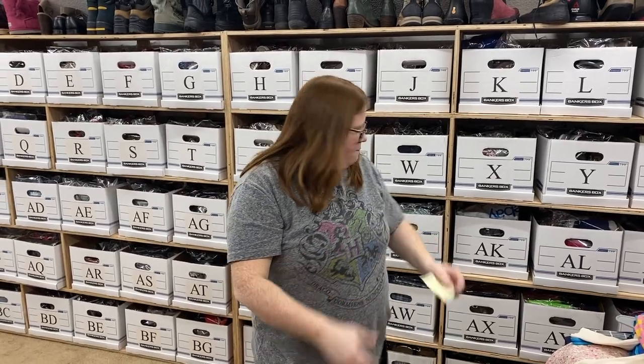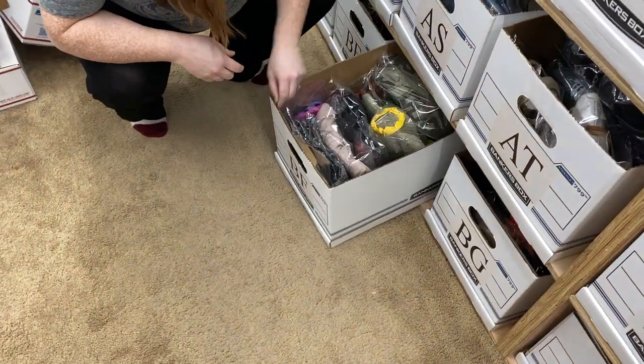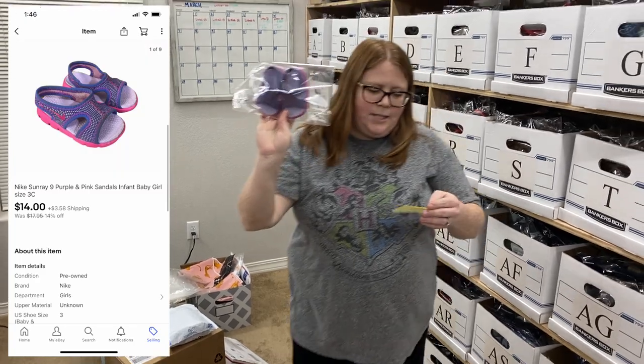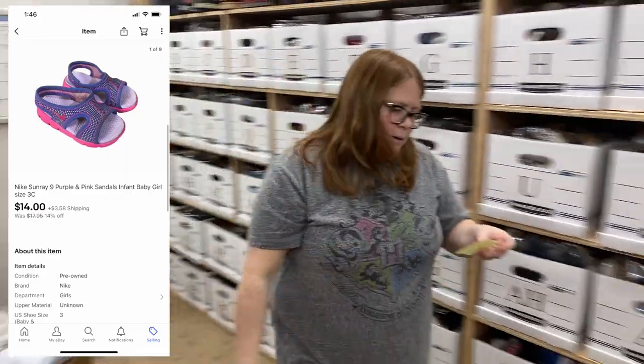Box BF — just some little baby Nike Sunray sandals. I only have $0.99 into them. They sold for $14 plus shipping — an offer I sent out.